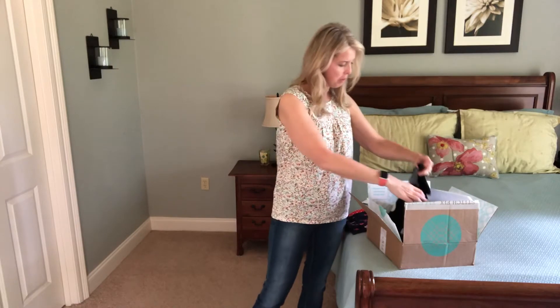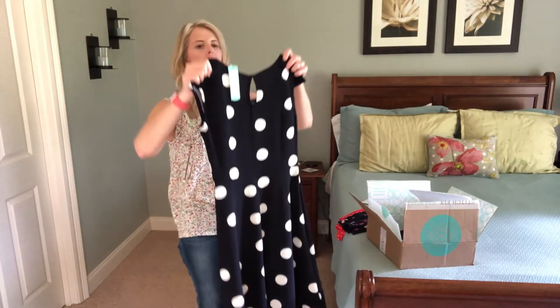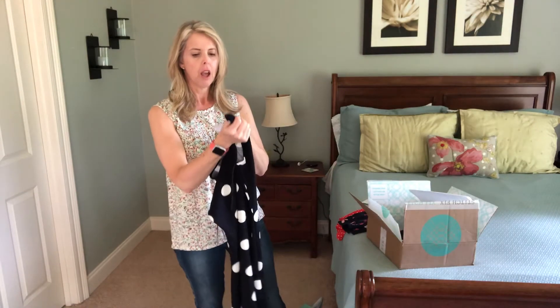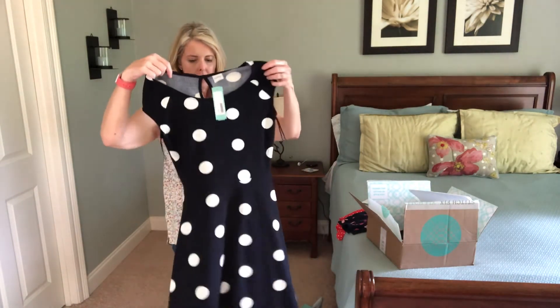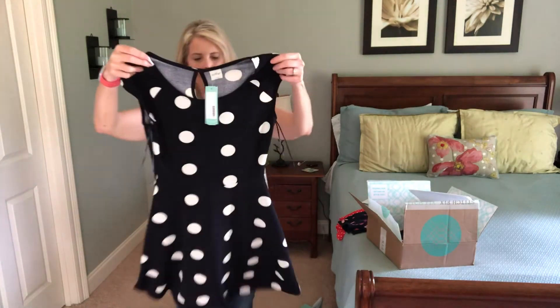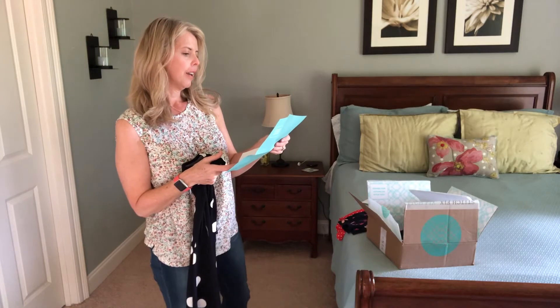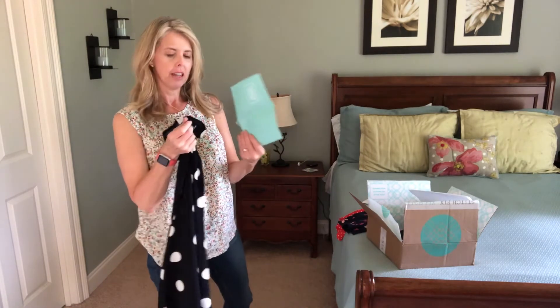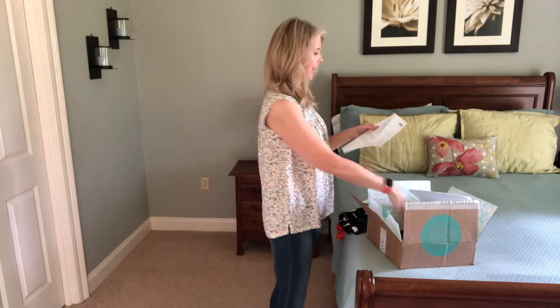Oh, another one with big polka dots! Oh my gosh, it's a dress, but it looks tiny. I don't think this is gonna fit me. It's navy with white polka dots — that is cute. Let's see, size small, $58. But I think it's too little; we'll see.